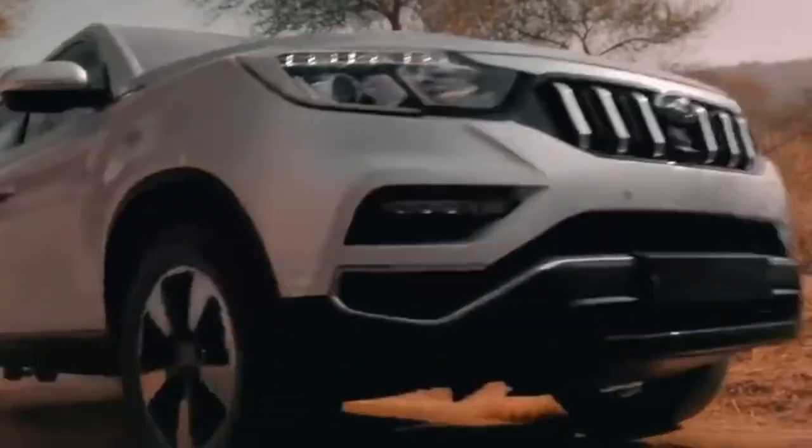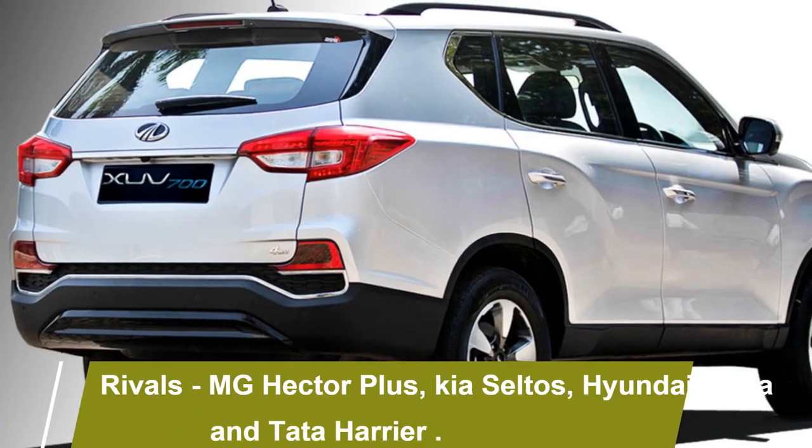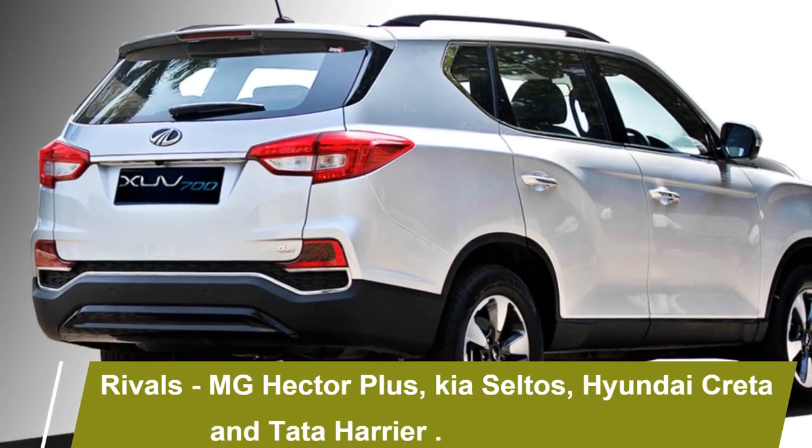After launch, the XUV 700 will be the rival of the MG Hector Plus, Kia Seltos, Hyundai Creta, and Tata Harrier.